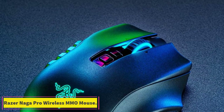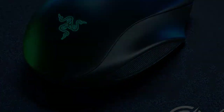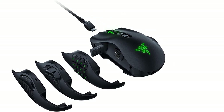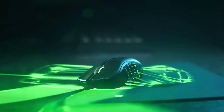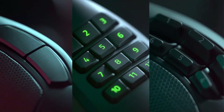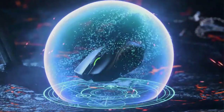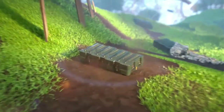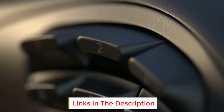Number 7: the Razer Naga Pro, Wireless MMO Mouse. If you'd prefer a wireless MMO mouse, the best we've tested is the Razer Naga Pro. It's extremely versatile thanks to its three swappable side panels, so you can choose between a 2-, 6-, or 12-button layout to best suit the game you're playing. It has a right-handed shape with a pinky rest for extra support, so it feels comfortable during marathon gaming sessions. It connects wirelessly with a USB receiver that you can plug into your computer or the included signal extender. Its click latency is very low, so even the most competitive gamers shouldn't notice a delay.